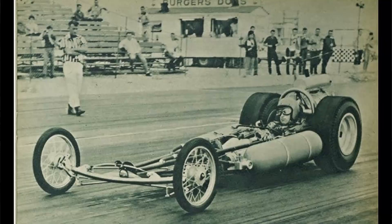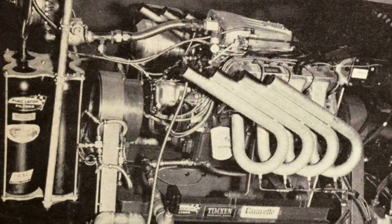Around 1962 or '63, dragsters started popping up that were purely compressed air powered. Mickey Thompson was the first one to use these tanks to make boost, because he got away from the parasitic loss of belt-driven superchargers and the exhaust back pressure of turbochargers. This seemed like a pretty good idea.